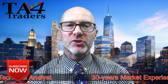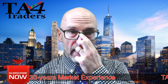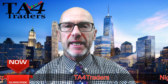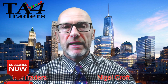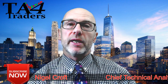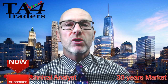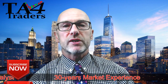Hello and welcome to TA for Traders. This is Wednesday the 26th of April and I'm Nigel Croft. In this short video we'll be looking at the charts on two UK stocks, both very popular at the moment on bulletin boards. If you're a member on a bulletin board and you like what you hear, do post the video there. In this video we'll be looking at Premier Oil (PMO) and Kodal Minerals (KDO).